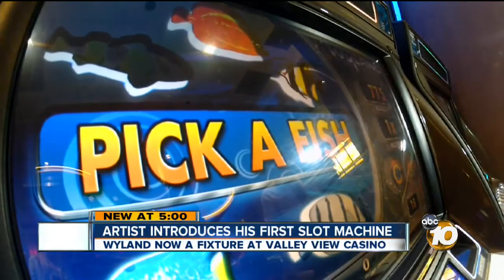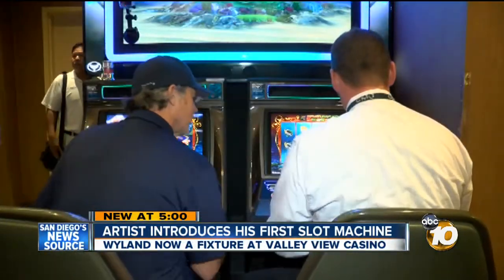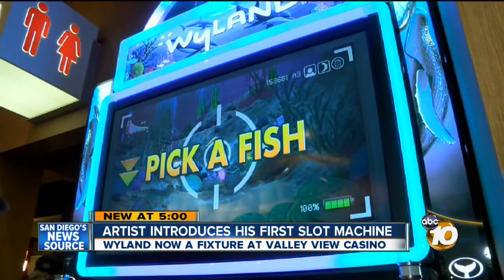I think most artists that would have a slot machine are dead, you know. To be alive and to be able to play the thing — Weiland is excited. The world-renowned artist unveiled his first Weiland-themed slot machines Friday at Valley View Casino. I think I just won.